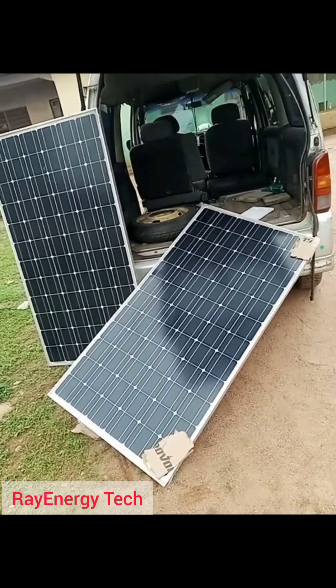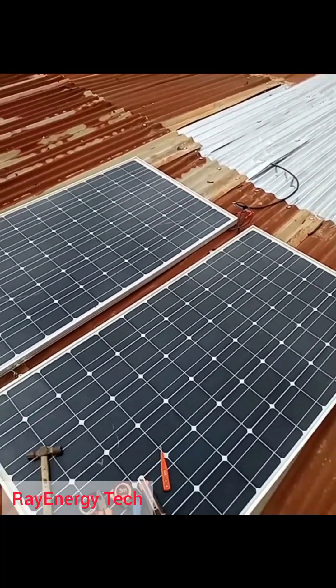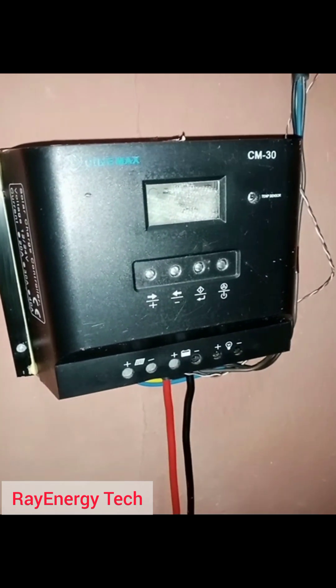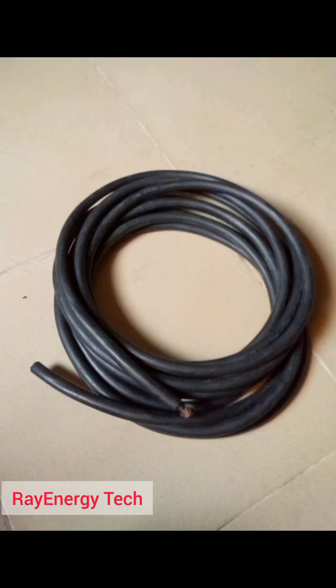The third item is the solar panel. I'm going to use a 300-watt solar panel, which you can get for 65,000 naira here in Nigeria. The fourth item is the charge controller. A 30-amp charge controller in Nigeria can be purchased at the rate of 14,000 naira, which is an equivalent of 15 dollars.